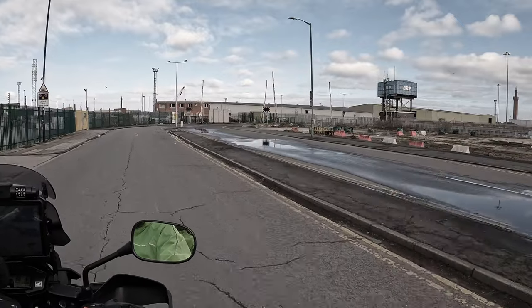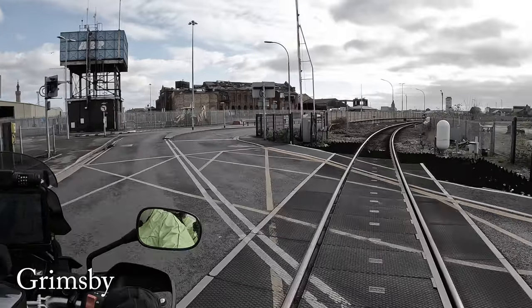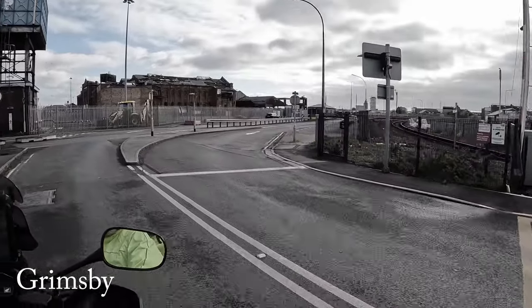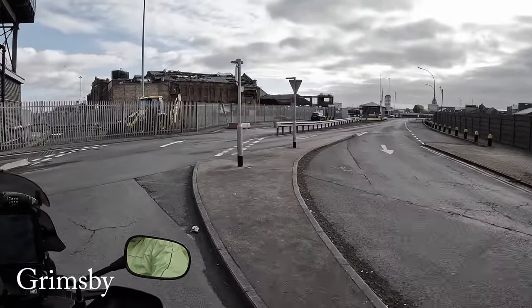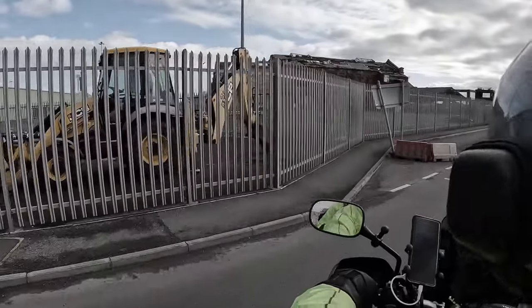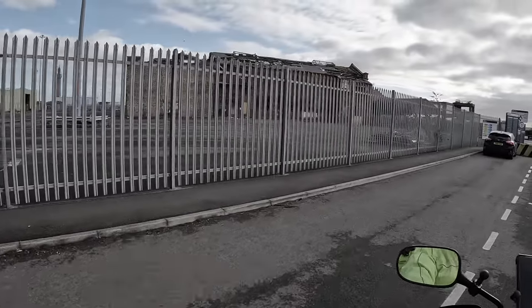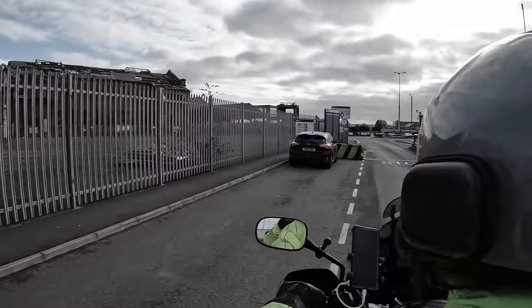Cleethorpes seamlessly merges into Grimsby. We were hoping to take a closer look at its famous port, but were denied access. Oh, you can't go in. Shall we ask? Don't look like it.